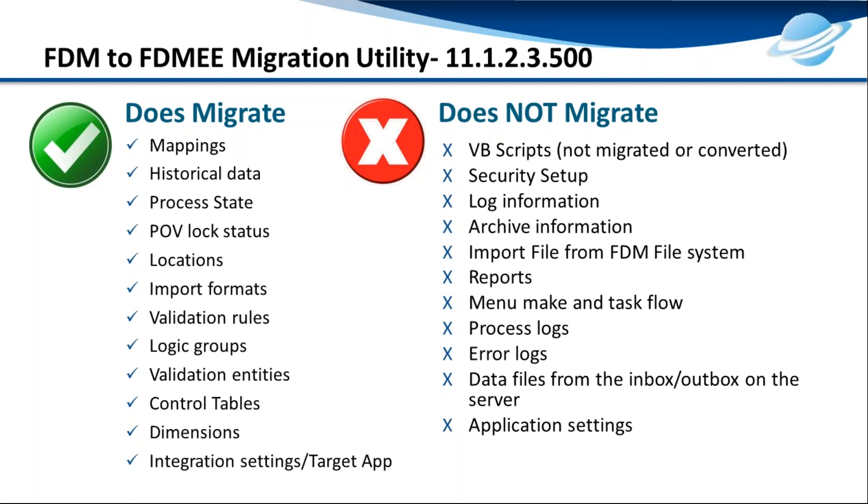The things the utility does NOT handle include: VBScript — since FDMEE supports Jython, a combination of Java and Python, all VBScripts and batch import scripts must be converted manually. Security settings from FDM will not be migrated and must be set up manually. Logs, archives, the import file and import drive from FDM must be handled manually. Validation reports, error logs, data logs, and process logs — everything must be done manually. Application settings also need to be taken care of manually during the migration.